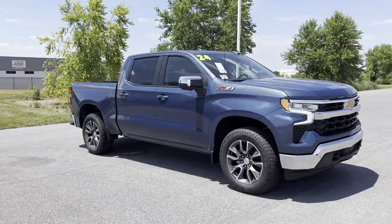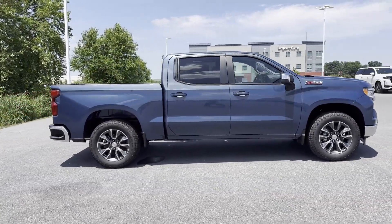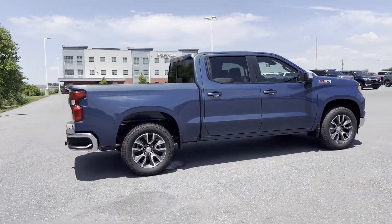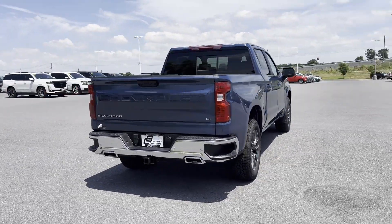2024 Chevrolet Silverado 1500. This pickup truck offers two full rows of seating for premium comfort. Fall in love with its many extra features, which include the following.